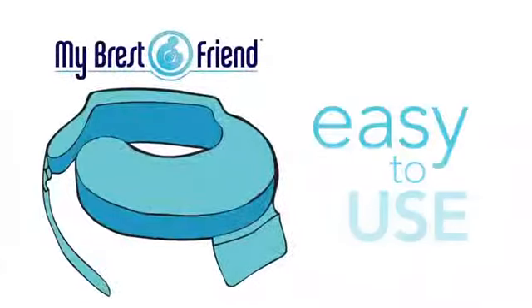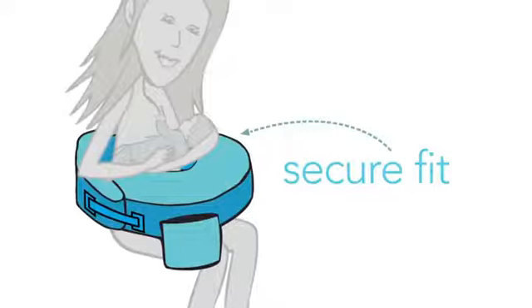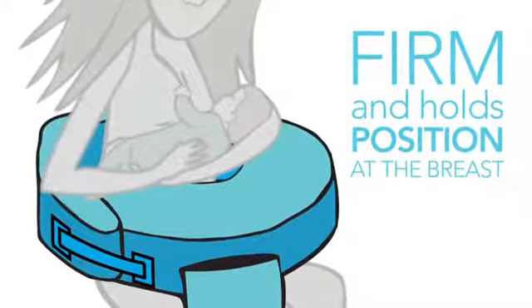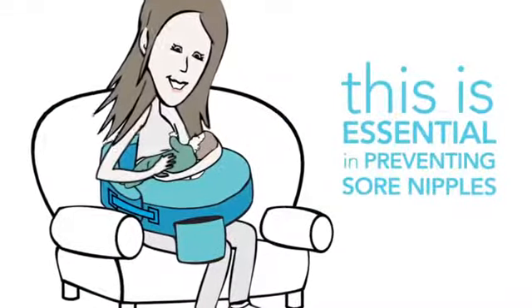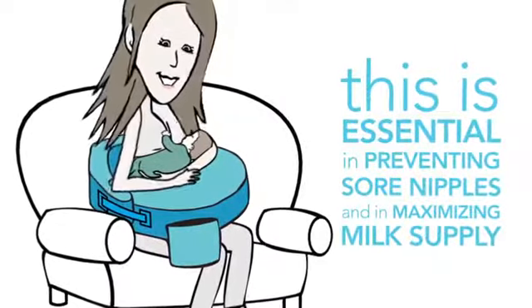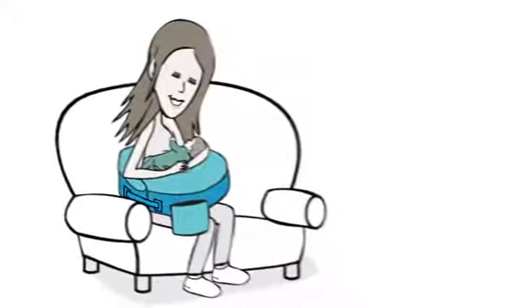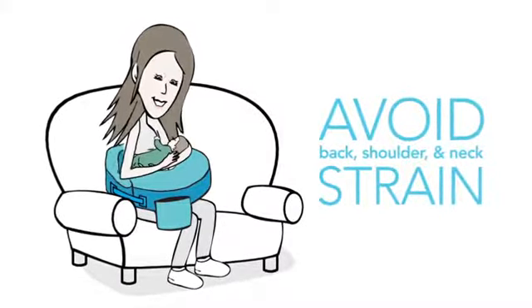My Breast Friend is easy to use. It simply fits all the way around mom's body, secures, and stays naturally in place. Unlike other pillows, it doesn't shift or move. The My Breast Friend is firm and holds its position at the breast, facilitating proper latch and positioning. This is essential in preventing sore nipples and maximizing milk supply — the two most common reasons moms will stop breastfeeding too early. And its contoured back support helps moms sit up straight and maintain good body alignment, critical in avoiding back, shoulder, and neck strain associated with leaning over to feed.